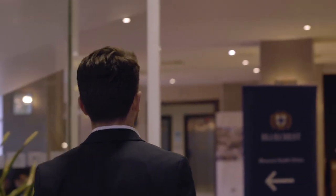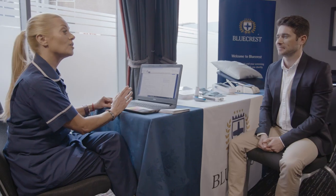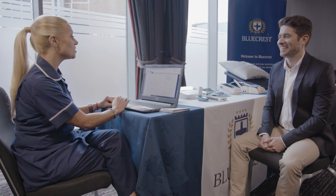With great transport links and easy parking, you'll usually be able to find a clinic within just 10 minutes of your home or work. Your screening is designed with you in mind. It will be quick, easy and pain-free. You'll be surprised about the amount of detail Bluecrest can gather in a relatively short space of time.